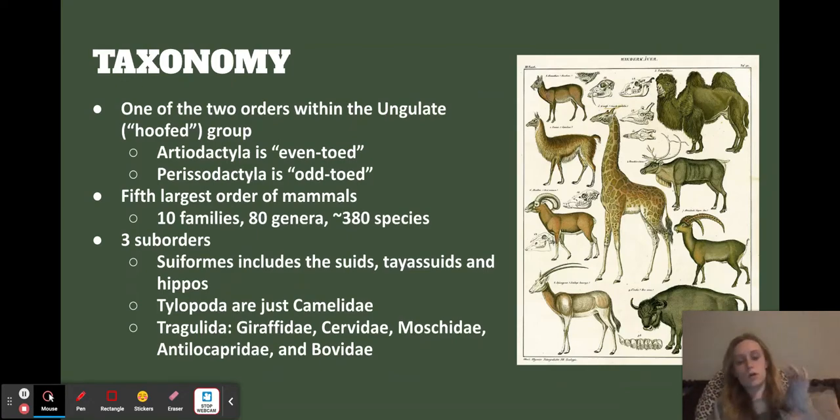There are three main suborders we classify them into. There's Suiforms, which includes pigs, suids, peccaries, and hippos. There's Tylopoda, which is really just camels. And then there's Ruminantia, which includes giraffes, deer, antelopes, water buffalo, and all those things.